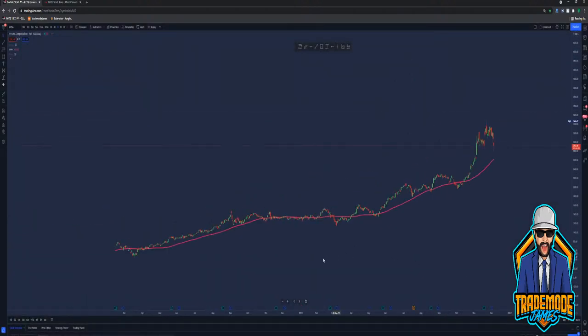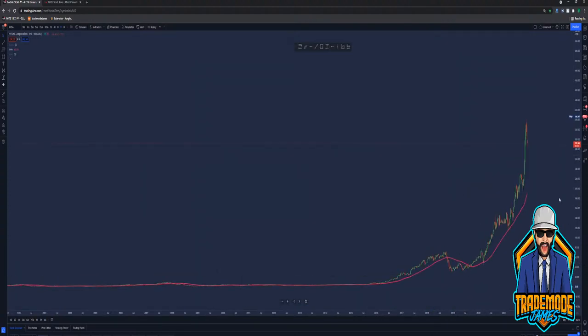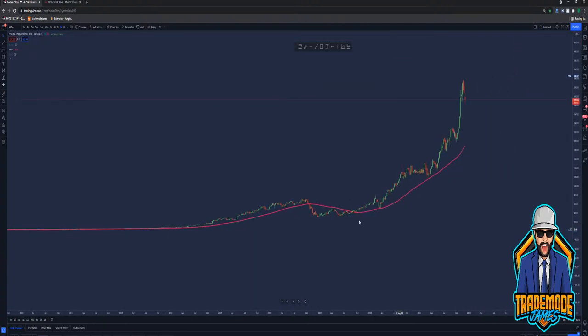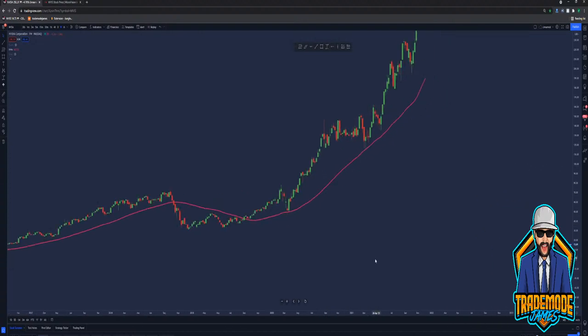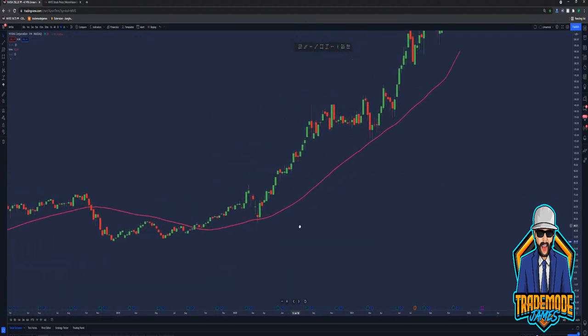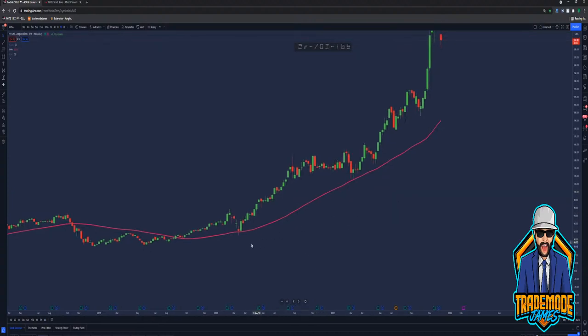I knew NVIDIA was going to pop. Back in 2018 I told everybody that NVIDIA was going to rip. I had a gaming group and I told everyone NVIDIA is about to pop off because I was looking at the charts. I said if we break that 50 SMA, and I told them don't take the breakout — take the retest. On the weekly timeframe when it hits that 50 again, take the buy. And I didn't do it because I'm dumb. But look what happened — crazy growth. Crazy, crazy, crazy.